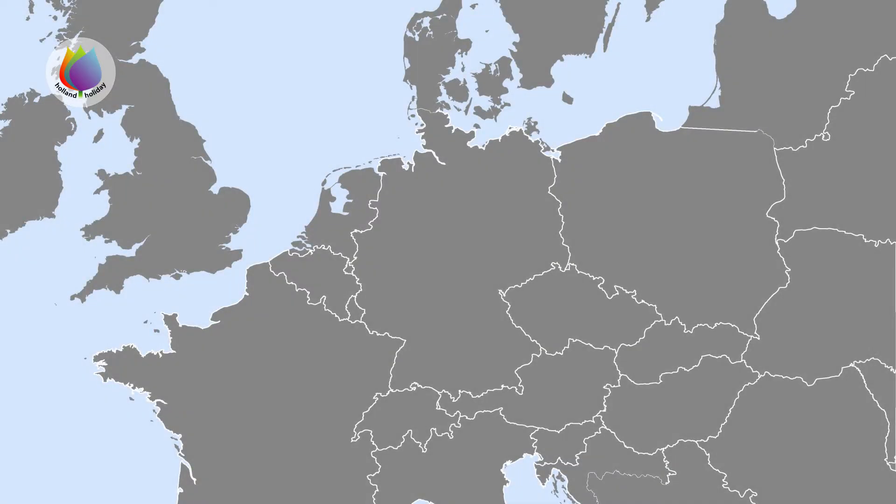This is the map of Northern Europe. Are you able to locate the Netherlands on this map? Well, here it is, surrounded by the countries Germany, Belgium, France and Great Britain.